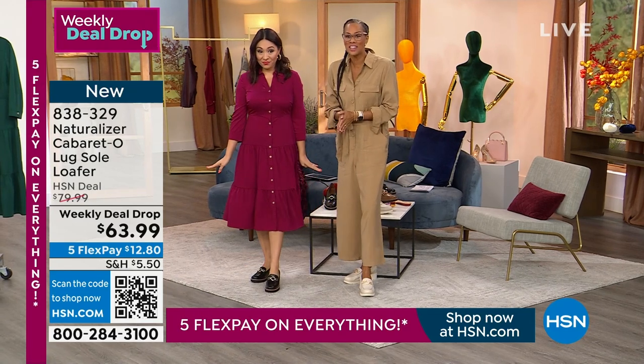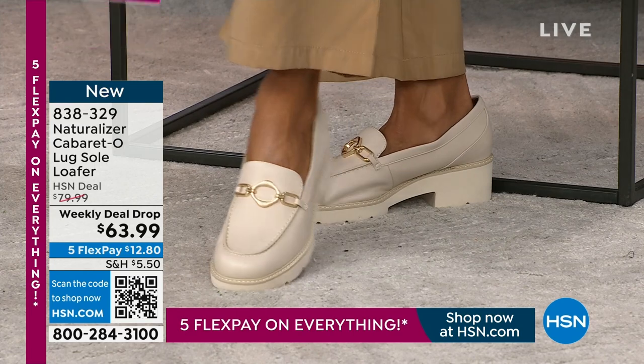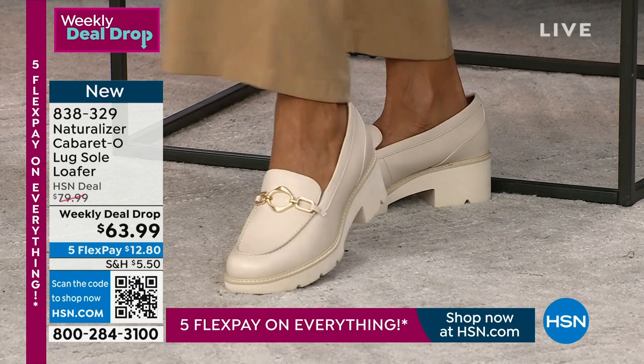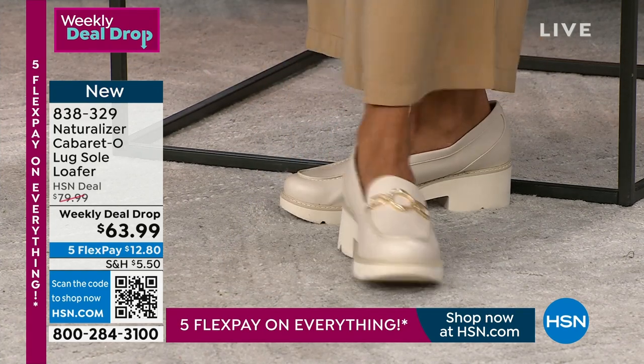We're talking about thousands of dollars for truly the must-have style, especially transitionally. This is year-round. This will take you into the spring with little socks, with skirts, with dresses. I was looking at your dress and I'm like, I need that. So super cute.